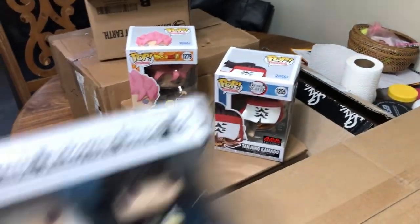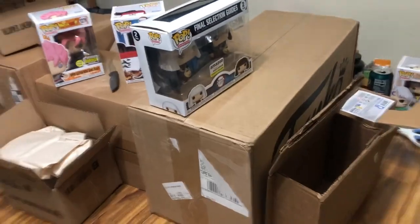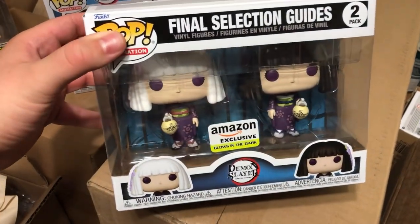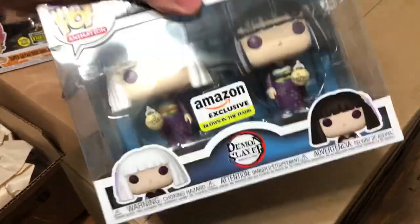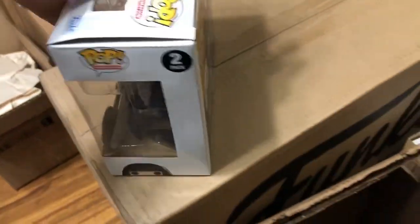Anyone who likes Demon Slayer should really get this one - it is the Final Selection Guides, the masters of the Demon Slayer children. This is the glow-in-the-dark version. I don't know if there's one that's not glow-in-the-dark, but as far as I know this is the only one that exists. It is part of the new line. It does have a bit of a groove in the top but nothing compared to those hideous broken ones going back to GameStop.